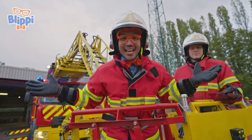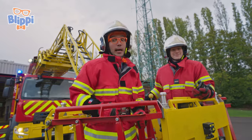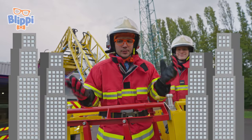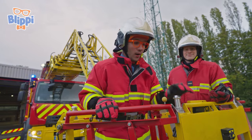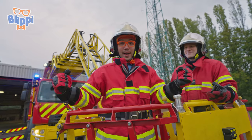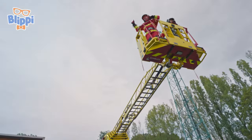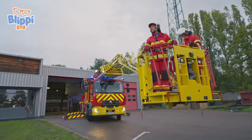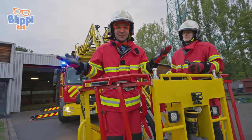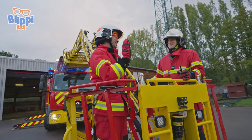We're here on the basket of the fire truck! In training, we ride the basket. It's what firefighters use to reach really high buildings — they have a hose, but since we're practicing, I don't have a hose yet. I think I'm ready to go up! Here we go — woo-hoo! We did it! I had so much fun today. Thank you so much, Koum, for teaching me all about being a firefighter. Thank you, Blippi! See you soon!